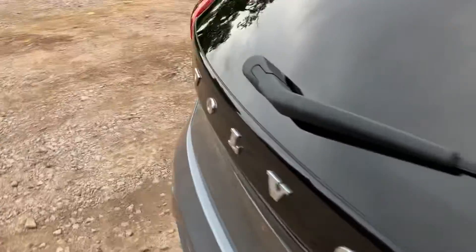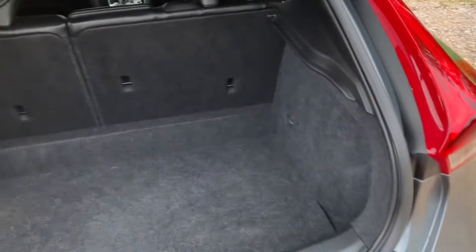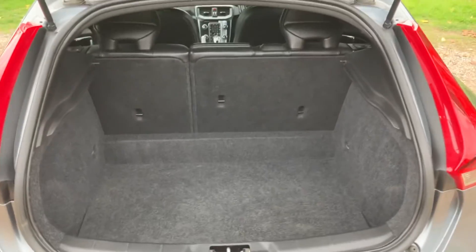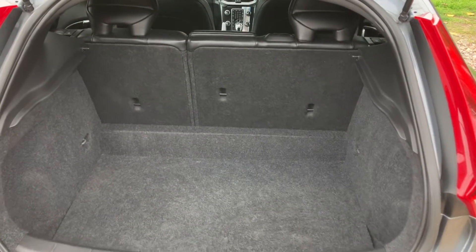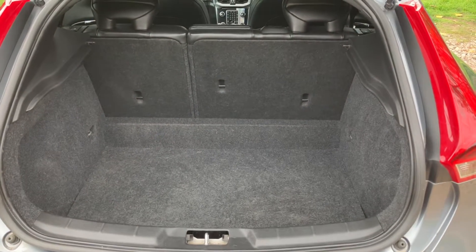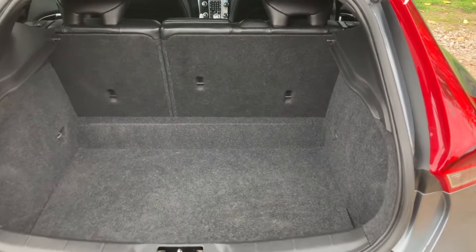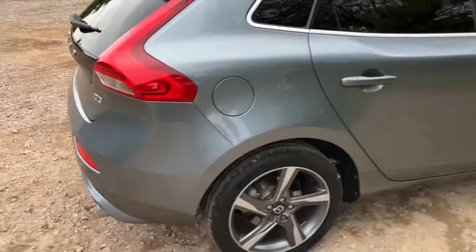Just quickly show you the boot space. You get a very large boot space and the passenger seats do fold down if you need more space. The car also has full service history with most of it being with Volvo.